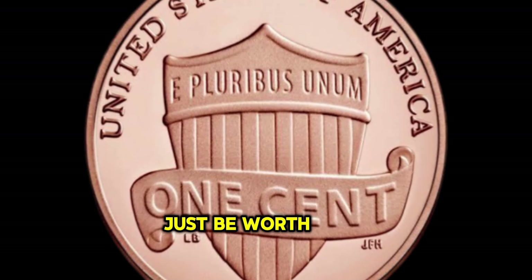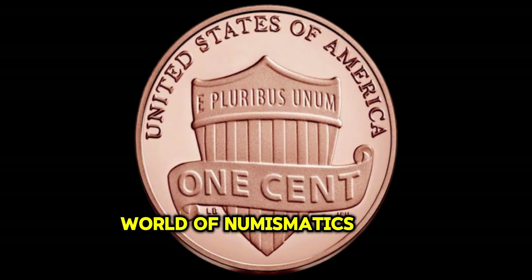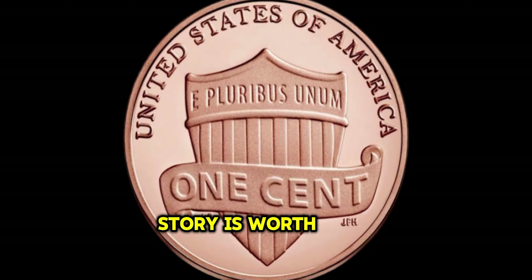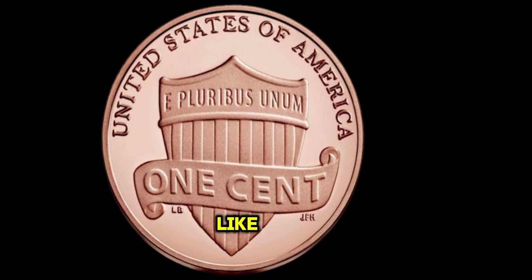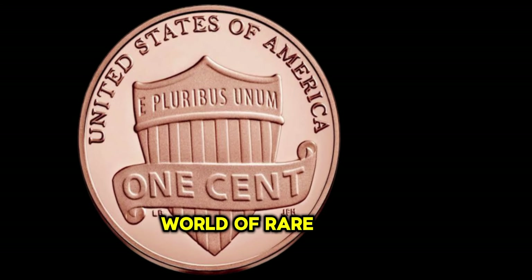Finally, this coin's value in the market is two thousand and twenty-four million dollars. So the next time you come across a penny, take a closer look — it might just be worth more than you ever imagined. Remember, in the world of numismatics, every coin has a story to tell, and sometimes that story is worth millions. Thanks for watching. Don't forget to like, share, and subscribe for more fascinating insights into the world of rare coins.